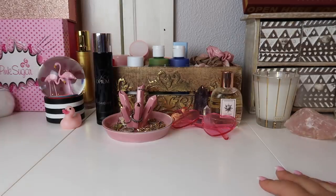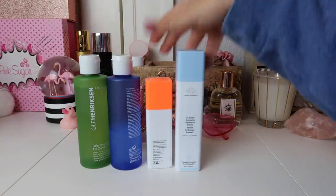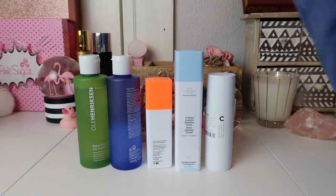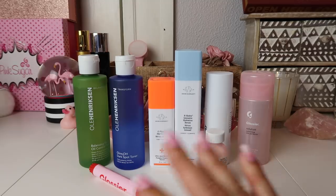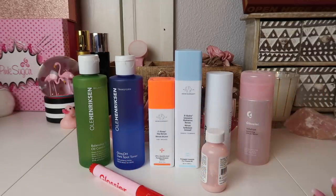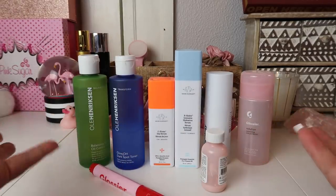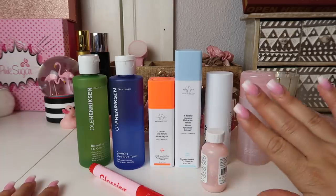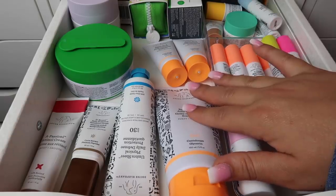I also have some skincare back here that I'll pull out and show you because it's pretty important. These are all the products I keep on top of my Alex 9-drawer unit because this is what I reach for on a daily basis, so I'm keeping all of this. I'll be doing a full in-depth skincare routine video very soon and most of these products will be included, so stay tuned for that.